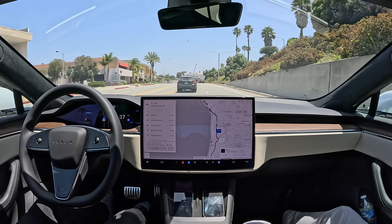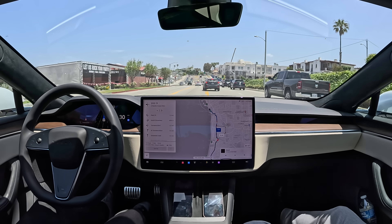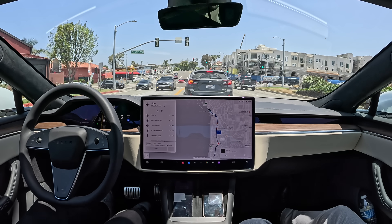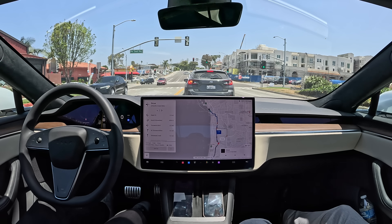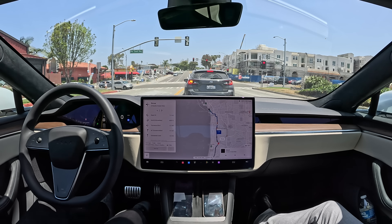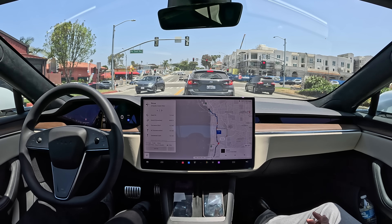Very nice lane change here, trying to get into the left turn lane. This left turn is usually tricky because of a lot of traffic. Did you see how it got into the lane super early — even kind of breaking the law a little bit? But that's what people do — it's human behavior. This left turn lane gets backed up quite a bit. And if there are two left-turning lanes, it picks the lane that has fewer cars. That's something I noticed in 12.4 that was not in 12.3.6.